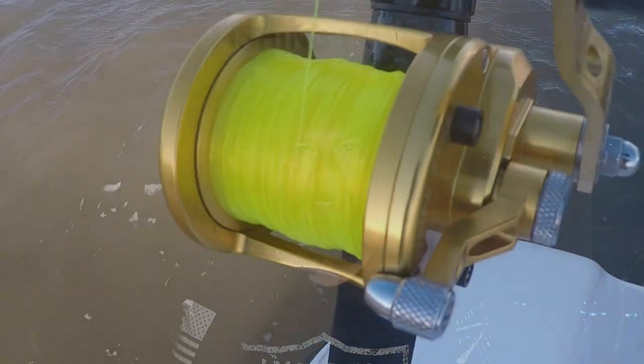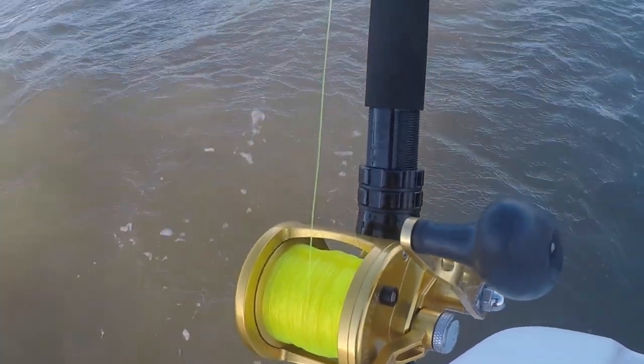Besides the three major inshore fish — redfish, trout, and flounder — some people like to go catch sharks, and some people like to go offshore and catch other species. Depending on what fish you're targeting, you're also going to need different fishing gear. Some things need to be heavier, some things need to be lighter, which brings us to our next point: fishing gear.